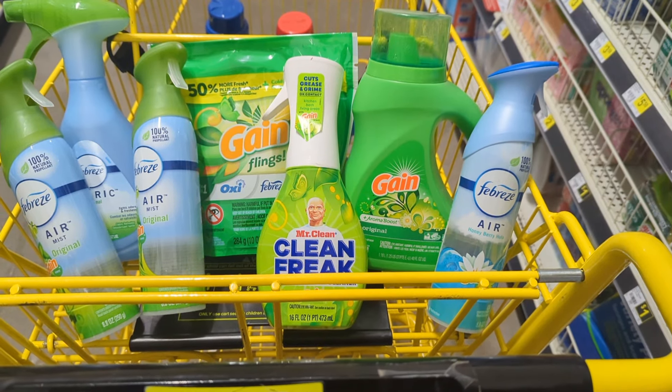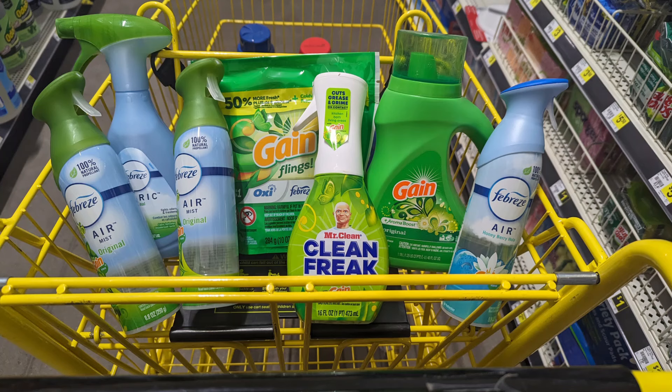The Febreze has a $3.30 digital when you purchase two, and one of them has a $1 digital. The Mr. Clean has a $2 digital. The Febreze fabric spray has a $2.30 digital, and of course the Game pods has a $1 digital and my Game detergent. I'm going to go to the register and pay for this deal and I'll come back and share my receipt shortly.